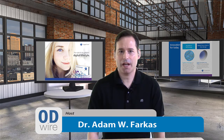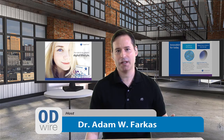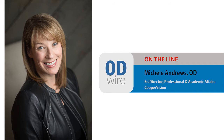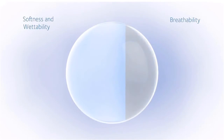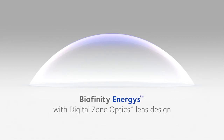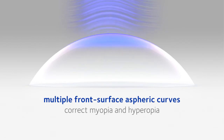You studied this problem for a very long time, and the fruit of that study was the Biofinity Energist lens. The Biofinity Energist is built on the Biofinity platform. It addresses some of the symptoms of dry and tired eyes through its design. It has AquaForm Technology — this is a silicone hydrogel lens designed so that the eye feels comfortable while patients are wearing it.